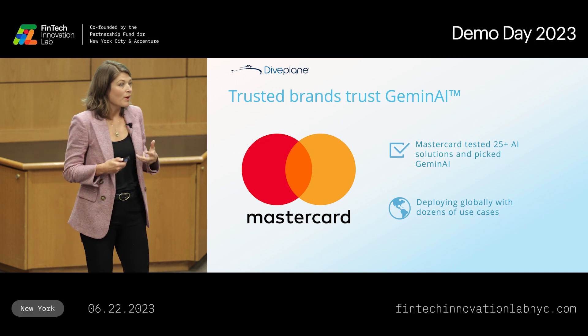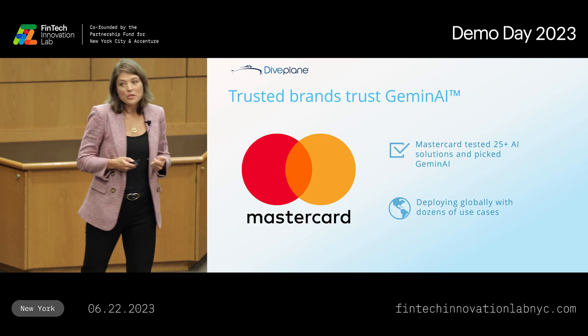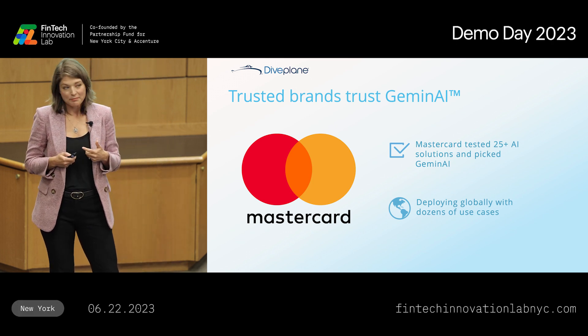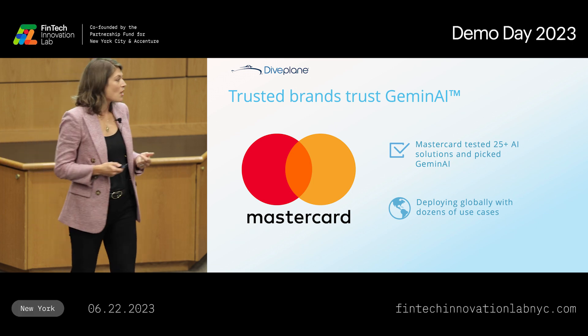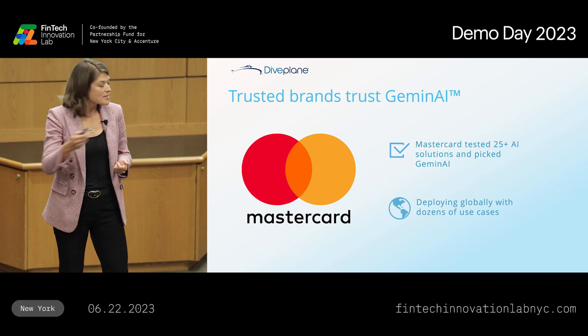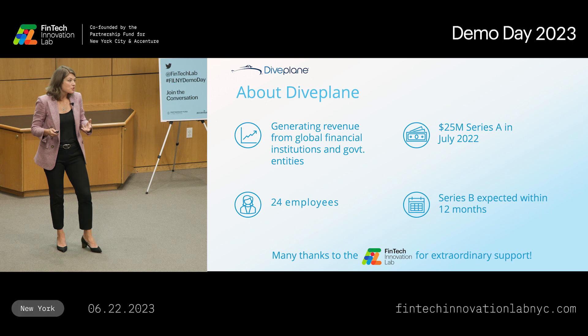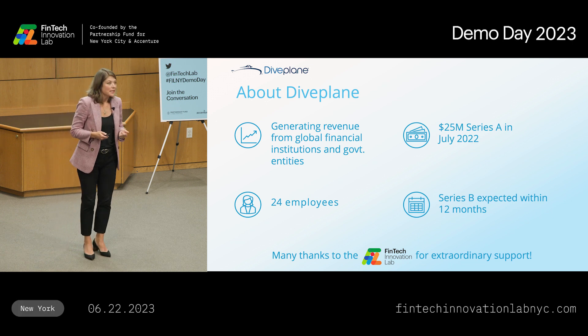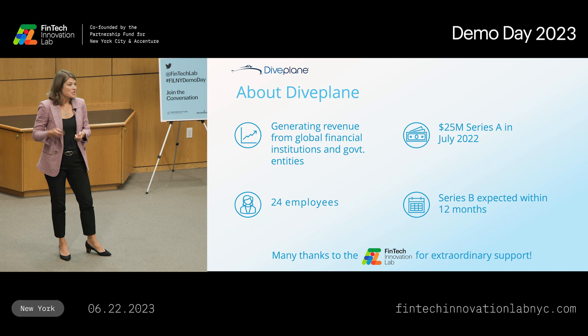Trusted brands are already trusting Gemini Synthetic Data. Take MasterCard — they tested more than two dozen AI solutions and they picked us. They went on to invest in our Series A last summer, and they're now deploying our technology globally across dozens of use cases around the world. We're also generating revenue from other global financial institutions and government entities like Mutua Madrileña, the largest insurer in Spain, and the state of Virginia. We raised $25 million last year in our Series A, and we expect to raise again sometime in the next year.